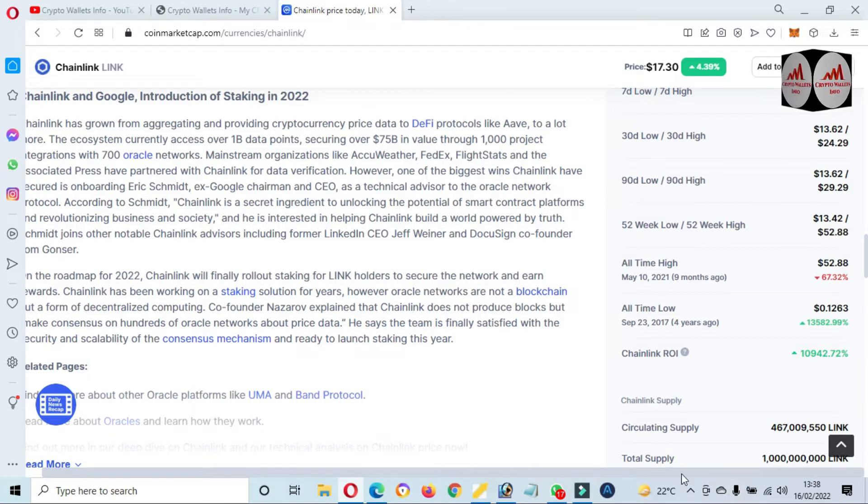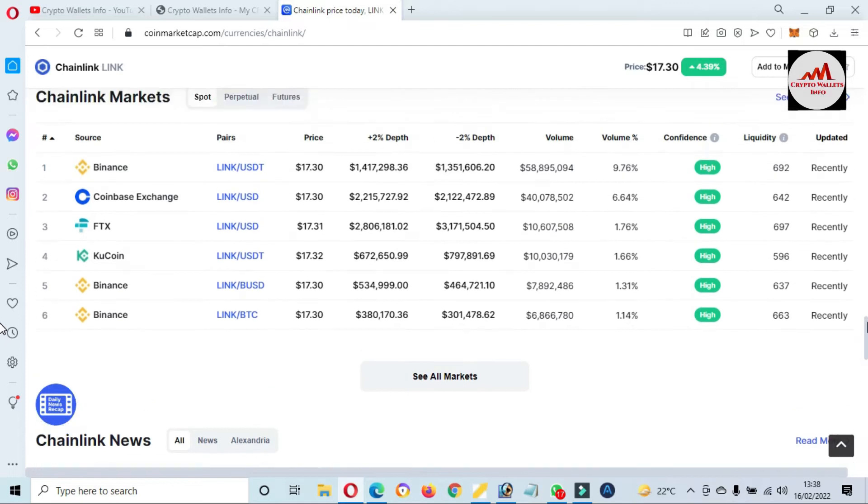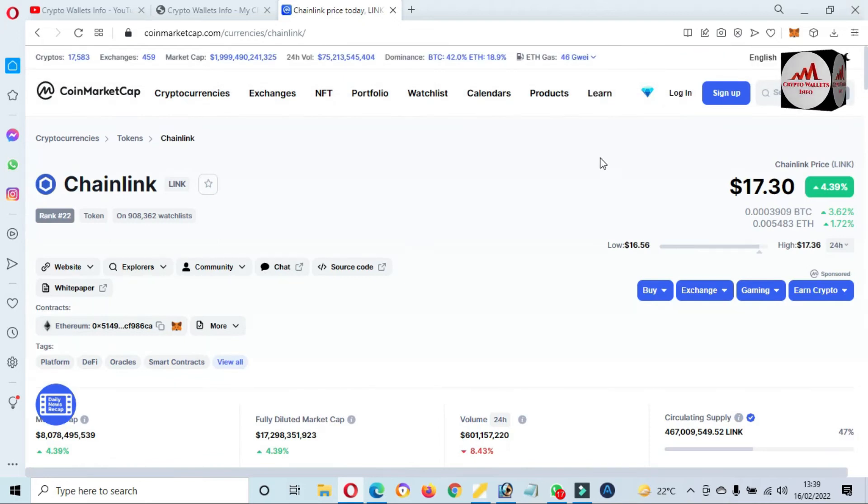You can also trade this token from these exchanges: Binance, Coinbase Exchange, FTX, KuCoin. But I'm not recommending any financial advice — it depends on you.